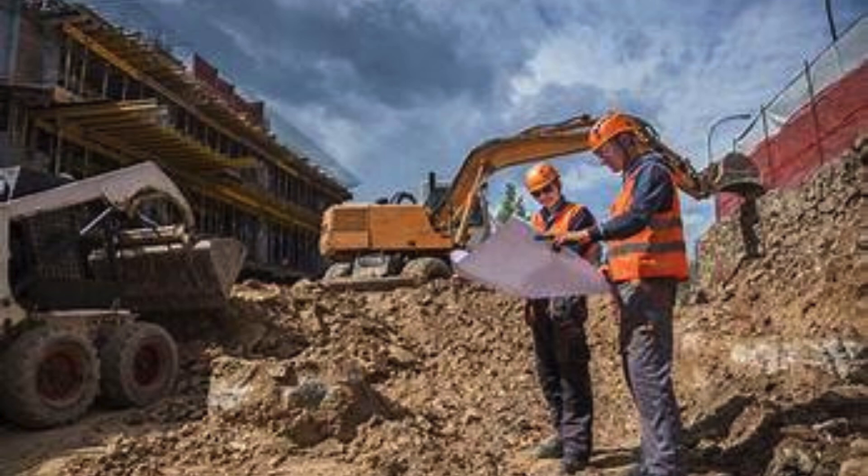SCON design refers to structural concrete design. After conducting a comprehensive soil investigation in Noida Sector 76, engineers can proceed with the SCON design phase.